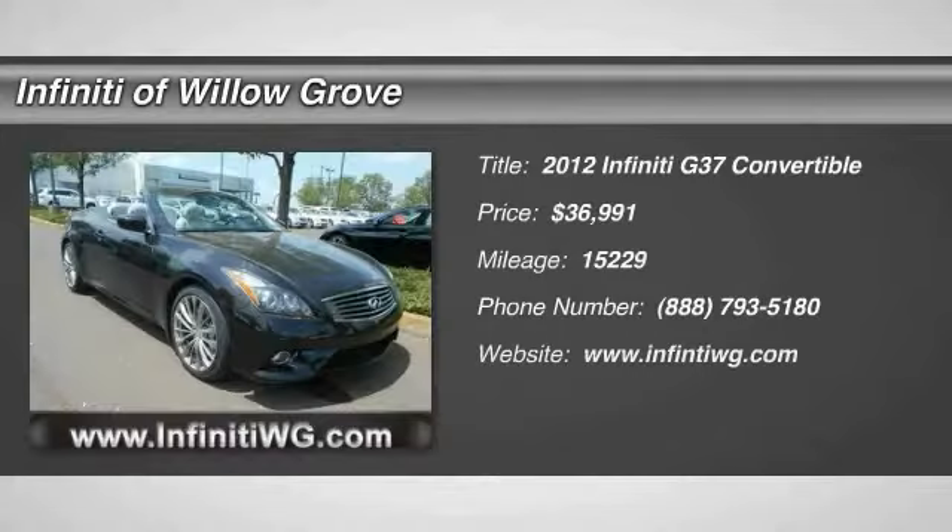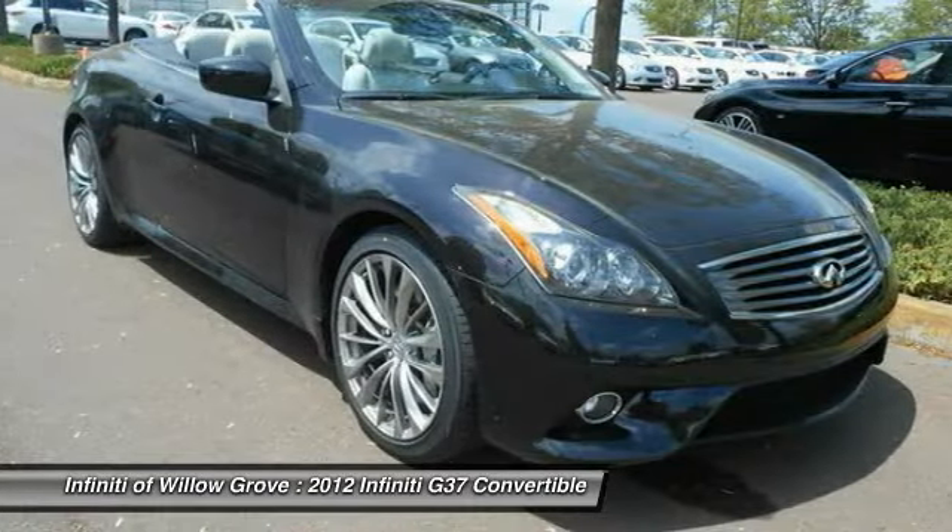The 2012 Infiniti G37. A deeper level of performance, a new level of exhilaration.